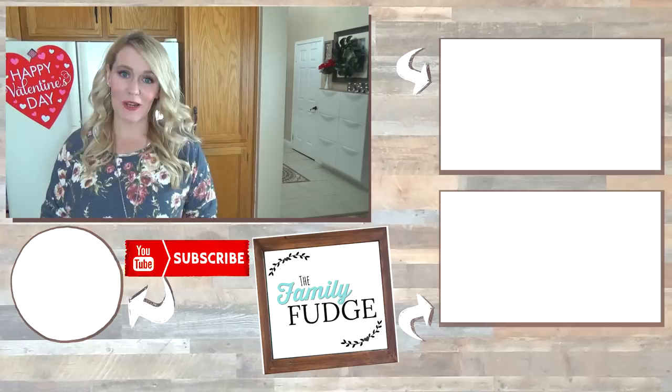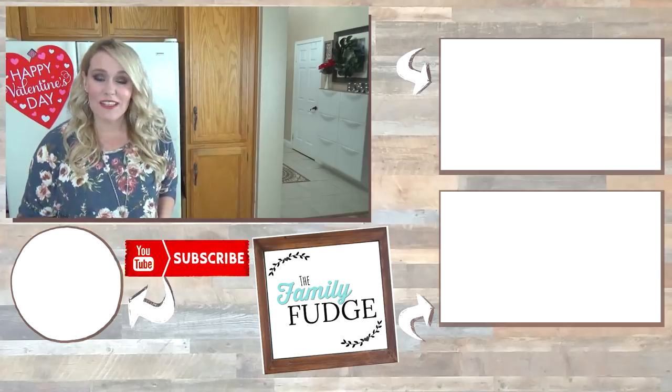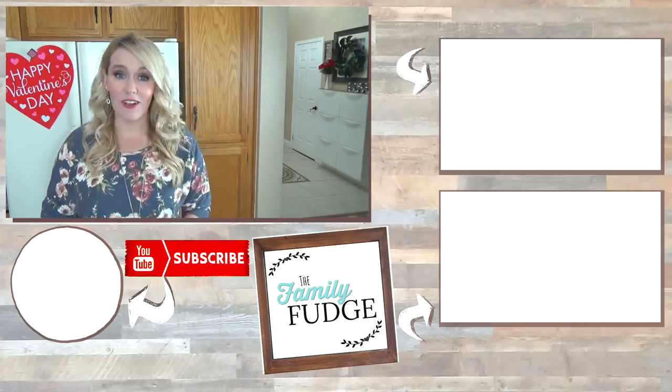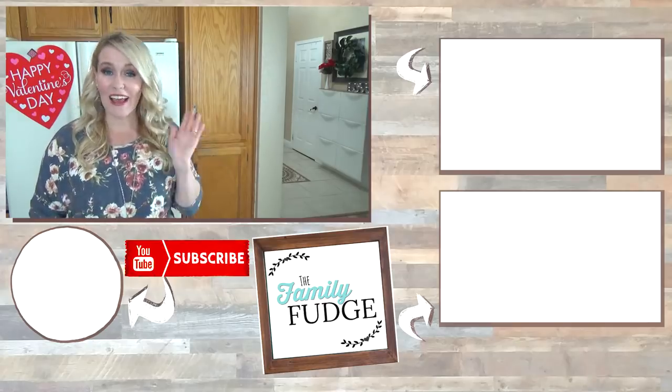Okay friends, thank you so much for joining me today. If you enjoyed this video please give it a big thumbs up. And don't forget to subscribe if you're not already. Thanks for watching and I'll see you next time.